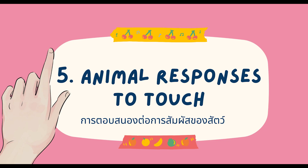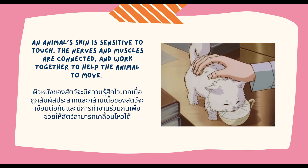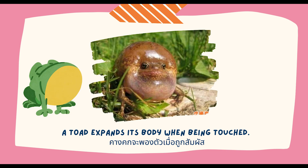And last, animal responses to touch. An animal's skin is sensitive to touch. The nerves and muscles are connected and work together to help the animal move. For example, a millipede curls its tail up when being touched. A toad expands its body when being touched.